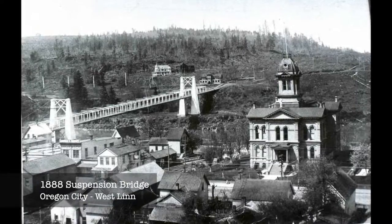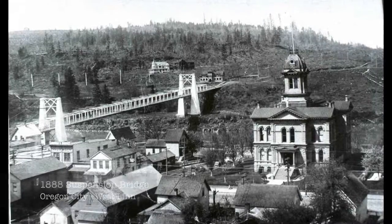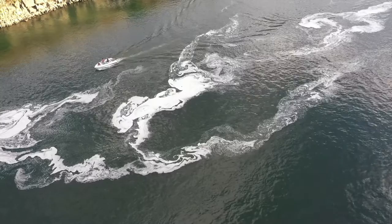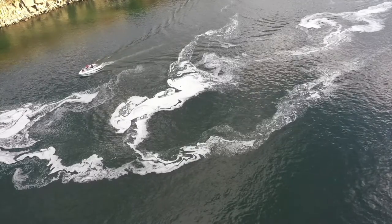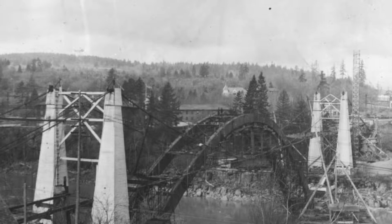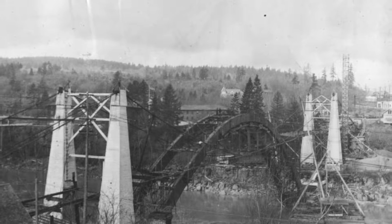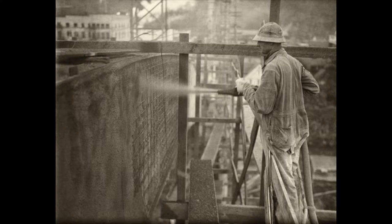A concrete arch wouldn't work at this location because it would require falsework in the river to support the concrete while curing, which wasn't going to happen due to the swift current and the fact that it's a shipping channel. So what he decided to do was use the old suspension bridge to support construction of the new bridge, using the towers and cable to cradle the pieces of the new steel arch, and then covering that with gunite — much like shotcrete today.